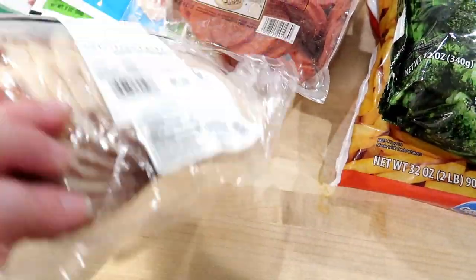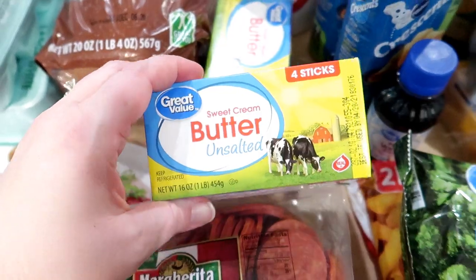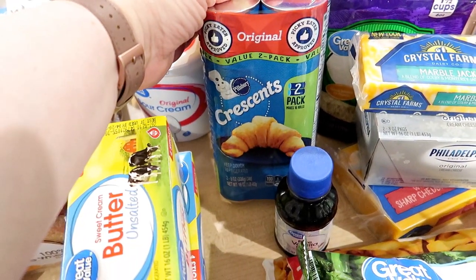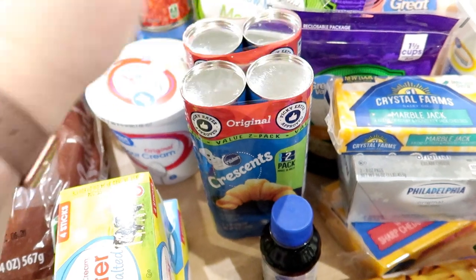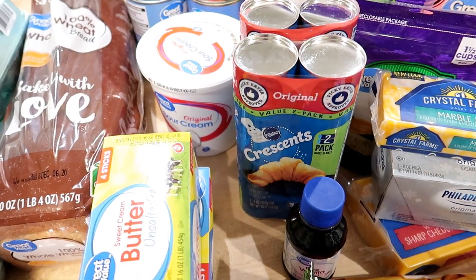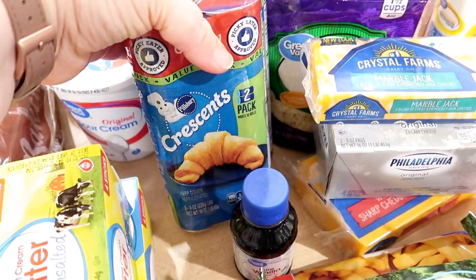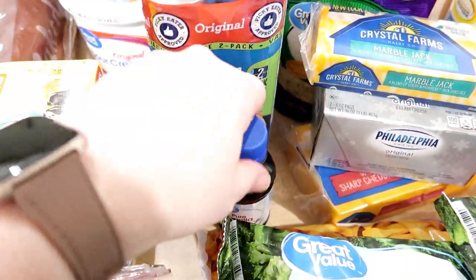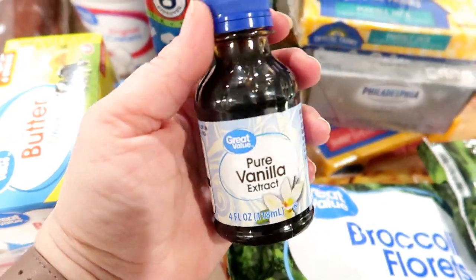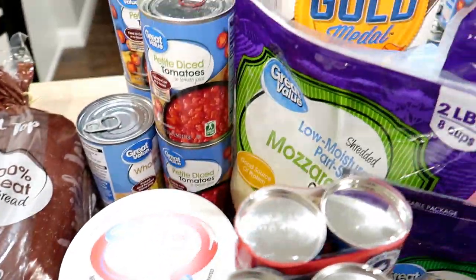I grabbed some oven roasted turkey deli meat and two pounds of unsalted butter — lots of baking happening so I needed enough. I got four packages of crescent rolls total. I have a cream cheese danish recipe I want to try that I haven't made in almost ten years, and I also need crescent rolls for pepperoni rolls. I was running low on pure vanilla extract — I can't believe I let myself run out of that. And some sour cream for recipes.